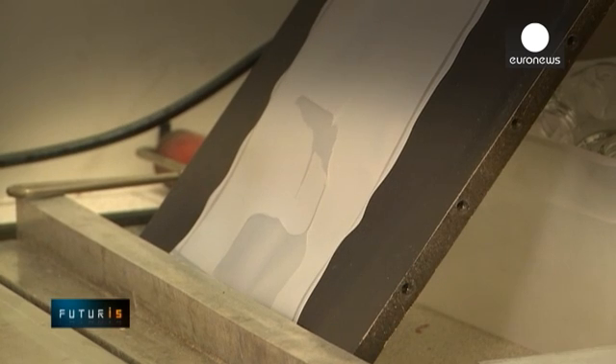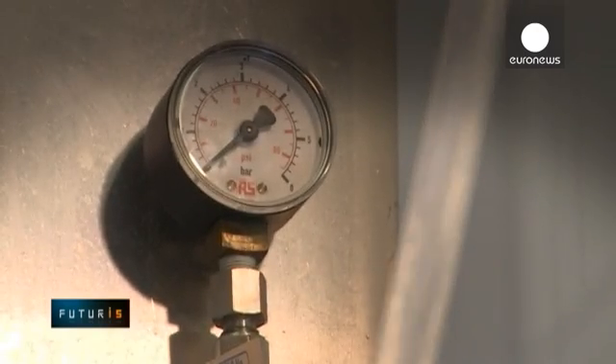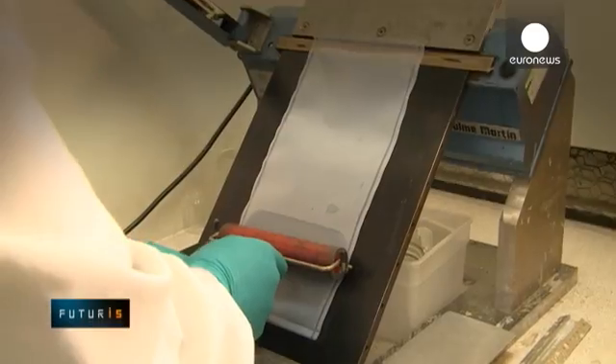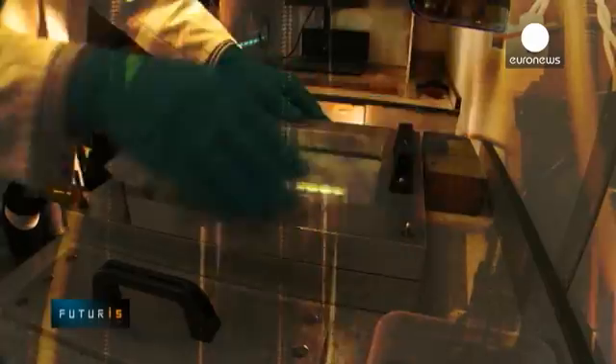Traditionally, the use of electrolysers has been limited by the high costs of membranes and of catalysts requiring platinum or other precious metals. The researchers wanted to make this technology more affordable.